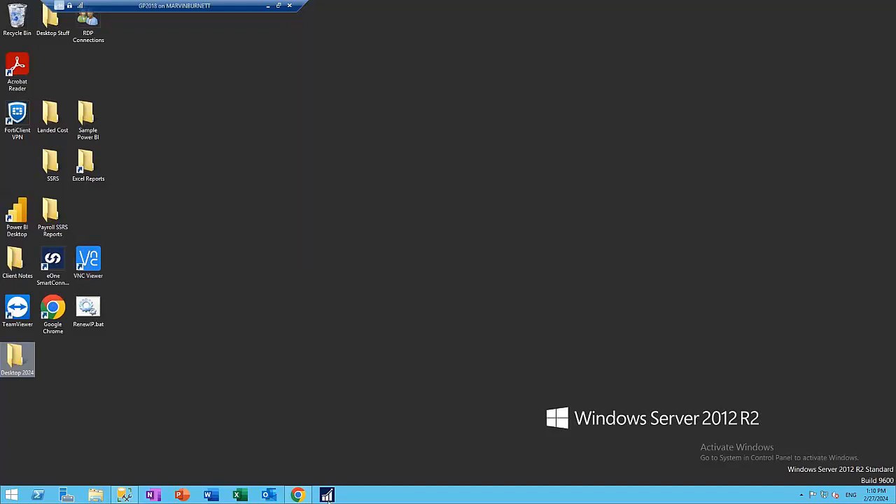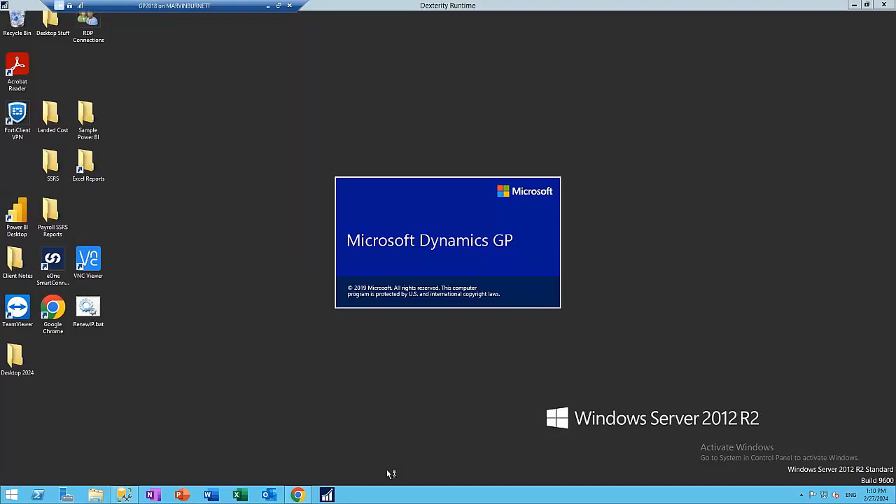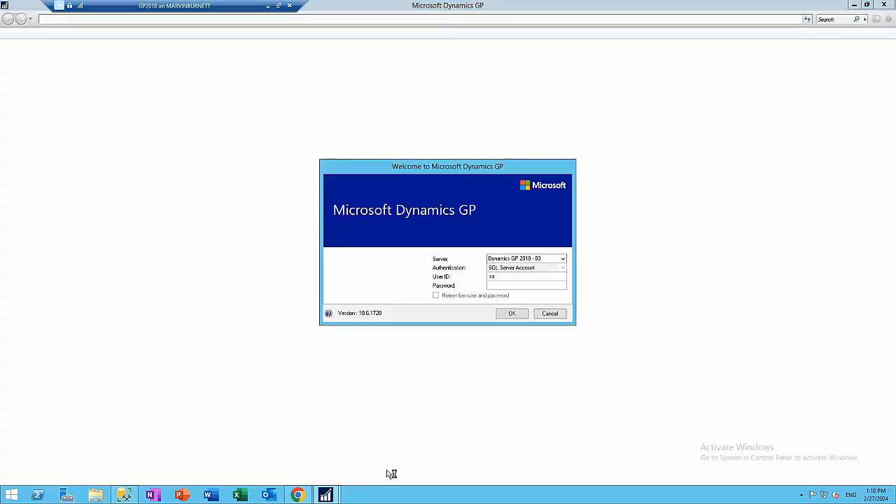I've got the latest version of GP installed. There are a number of What's New features that have been added — I don't have enough time to cover all of them today, so we've picked out some highlight ones. As I go through these, I'll also touch on features added in previous versions and how they've been enhanced in this upgrade.